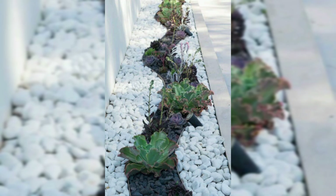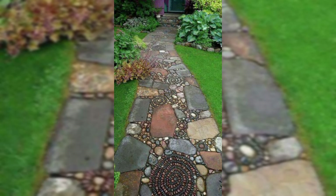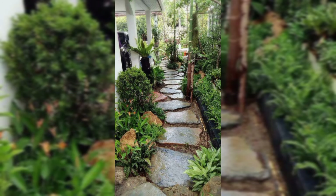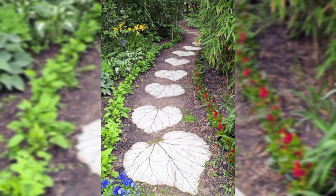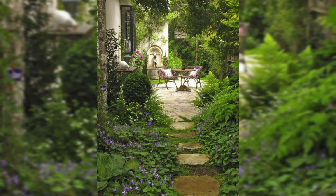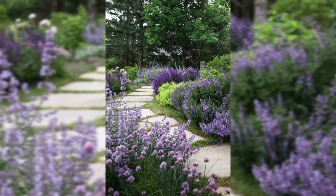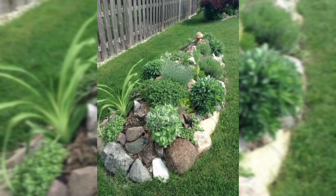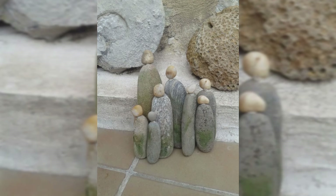Remember, there are no strict rules — it's your garden, your style. As you set up your stone creations, imagine the smiles they will bring to anyone strolling through your outdoor haven. To wrap things up, we have covered the basics of getting your hands on the right stones, shared easy-peasy painting techniques to turn them into vibrant gems, explored the art of personalization, and learned where to place these beauties in your garden. Now, armed with your creative spirit and a bunch of rocks, you are all set to transform your outdoor space into a personalized haven. Remember, it's not about perfection.